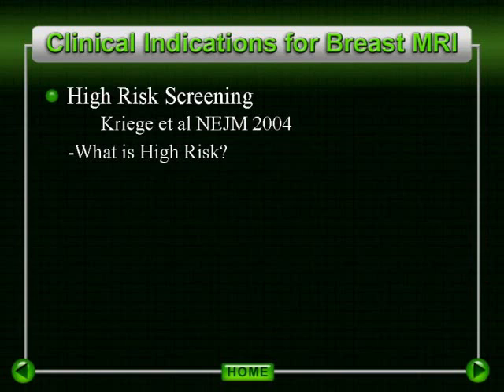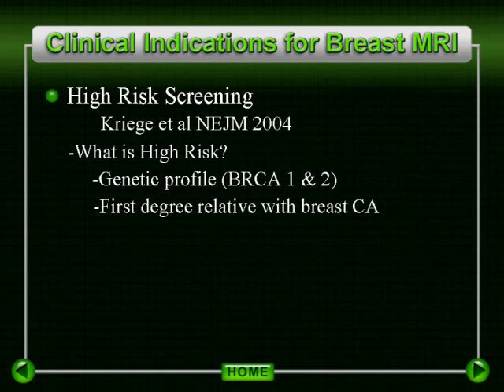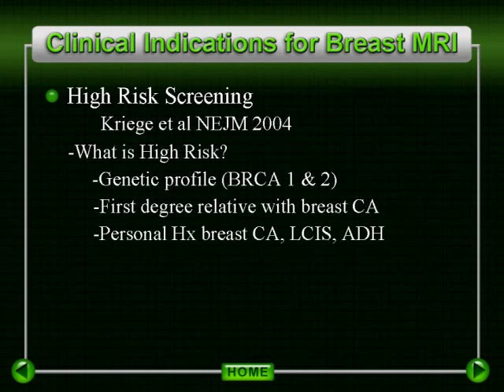What does determine an elevated risk for breast cancer? First and foremost would be a positive genetic profile — patients with a genetically proven BRCA-positive individual. Patients with a first-degree relative diagnosed with breast cancer, particularly if premenopausal at the time of diagnosis. Patients also who have a personal history of breast cancer, lobular carcinoma in situ, or atypical ductal hyperplasia would also be at elevated risk. Patients with a personal history of prior chest radiation also demonstrate an elevated risk.